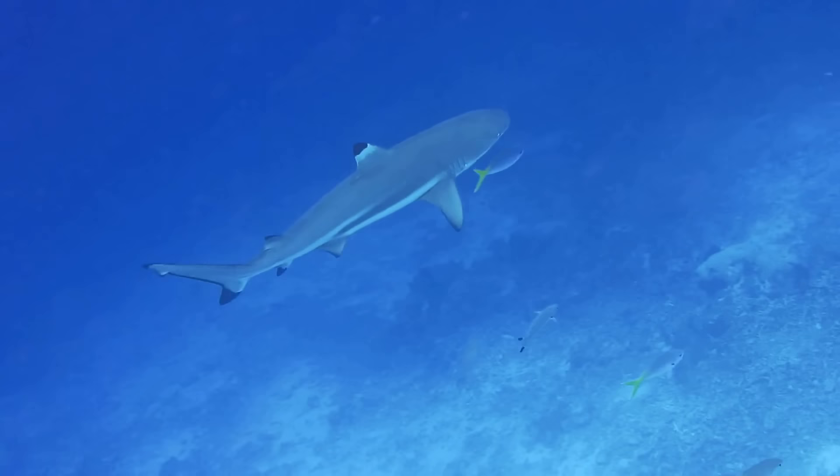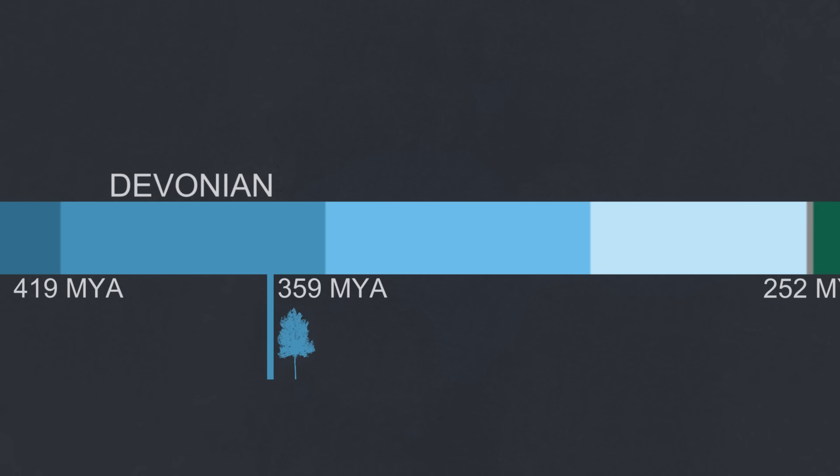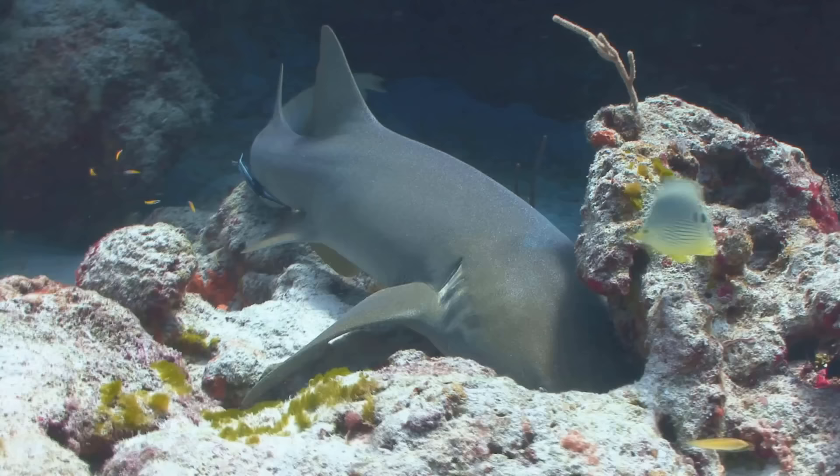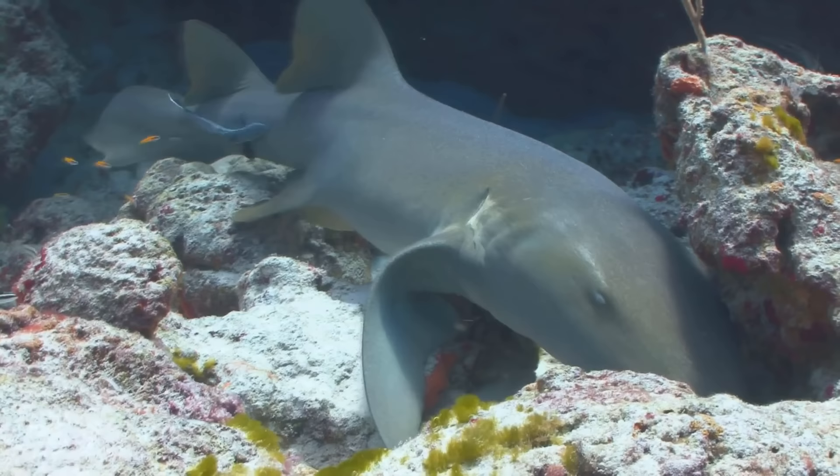Sharks have had a place in the ecosystems of the ocean for over 400 million years, being present in the sea long before dinosaurs existed, even before trees existed. Sharks are in fact roughly as old as terrestrial plants. Over this vast amount of time, it is often thought that sharks have stopped evolving, or remained unchanged for many millions of years.